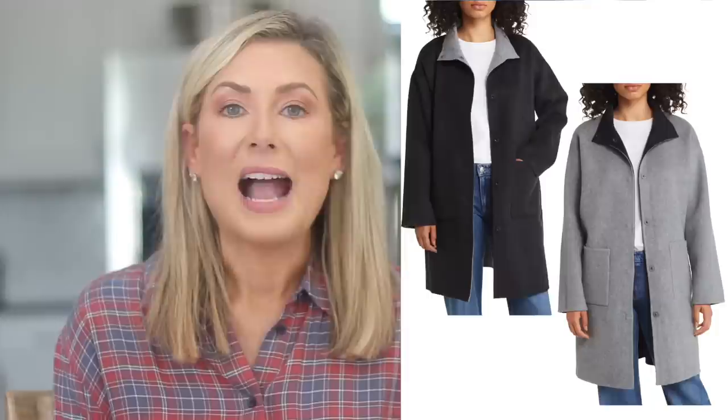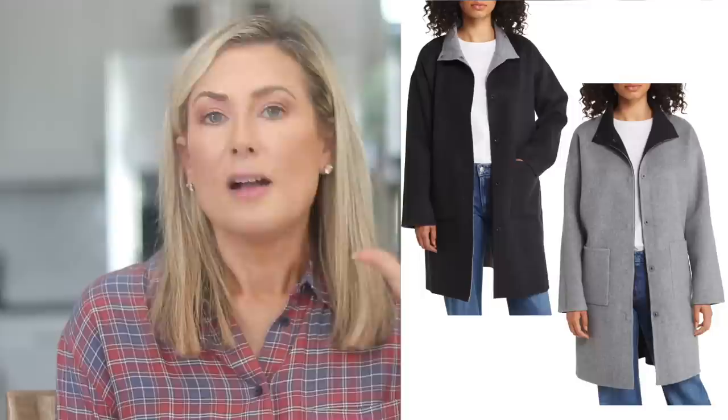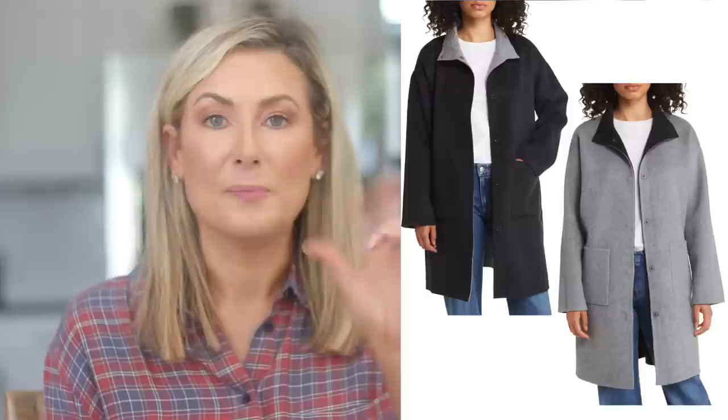For the Eileen Fisher fans: there's a reversible wool and cashmere jacket from Eileen Fisher in the sale. Wool and cashmere is expensive, Eileen Fisher is expensive, but at about $300 it's really two jackets in one, and both sides are neutral colors you can wear with everything. That's a really good allocation of budget if it's in your range. One more: from Barbour, a waterproof long jacket. I don't normally recommend Barbour in the sale because the colors are usually odd, but I love the dark green this one comes in. It's a great price for a Barbour jacket — something you'll wear for decades.